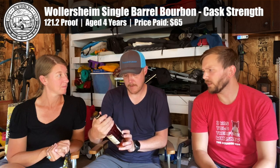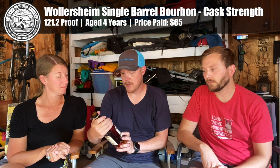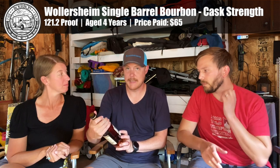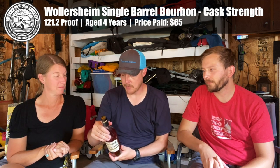The next one is from Woolersheim Distillery, Wisconsin Straight Bourbon Whiskey. Woolersheim is a current winery that is now in the distillery game — a big winery locally. Established 1876, reawakened 2015. This is a single barrel again, so there's variance from barrel to barrel. This one is aged four years at 121.2 proof. So we are ramping up significantly — from 96 to 121. Expect a little heat on this one. Again, hand selected by Festival Foods.